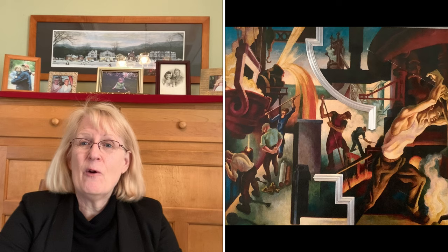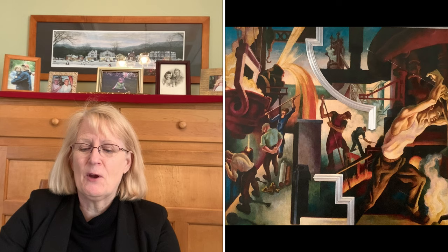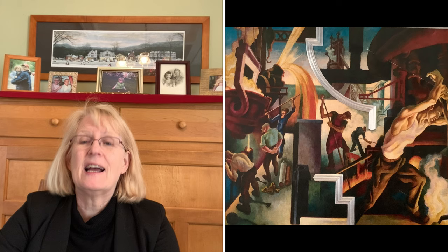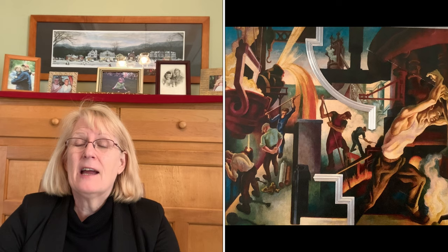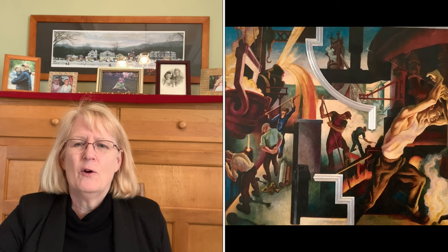The next one is very typical of the 1930s. It was done 1930 to 1931 and is called America Today. It was put at the New School for Social Research in New York City. It reminds me of murals in the Detroit area that celebrate America's industrial manufacturing from that time.